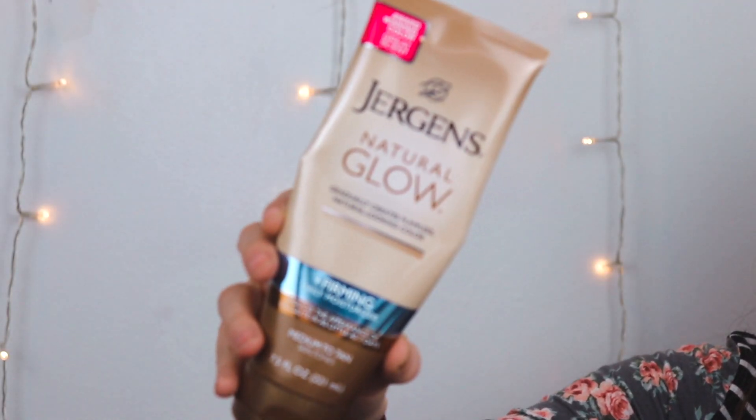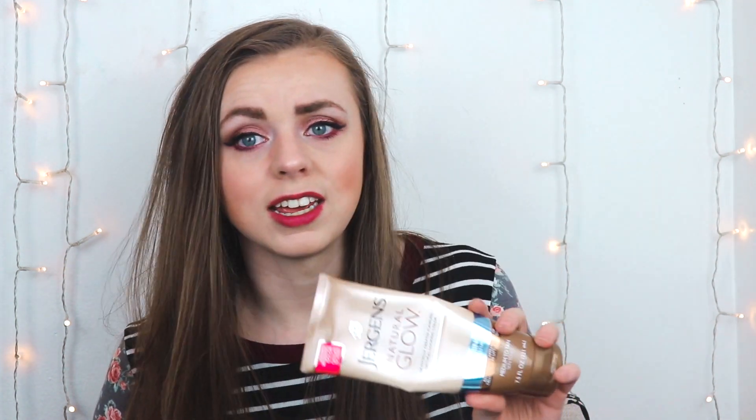For skincare, the Jergens Natural Glow Firming Daily Moisture Tanning Lotion is great because you can build it day after day — it lasts longer, doesn't streak, and you don't need a mitt. For my face I use the L'Oreal Sublime Self-Tanning Serum. I'll be covering more skin favorites in an upcoming night routine video. I love you guys so much — don't ever forget that you are enough.